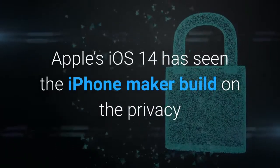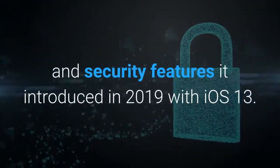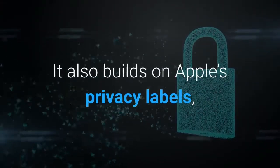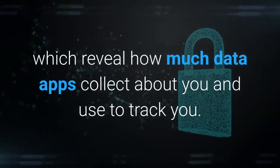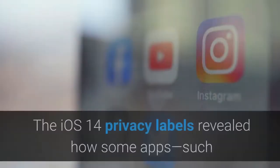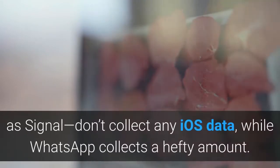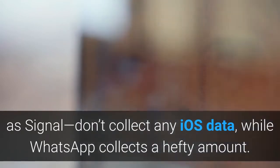Apple's iOS 14 has seen the iPhone maker build on the privacy and security features it introduced in 2019 with iOS 13. It also builds on Apple's privacy labels, which reveal how much data apps collect about you and use to track you. The iOS 14 privacy labels revealed how some apps, such as Signal, don't collect any data, while WhatsApp collects a hefty amount.